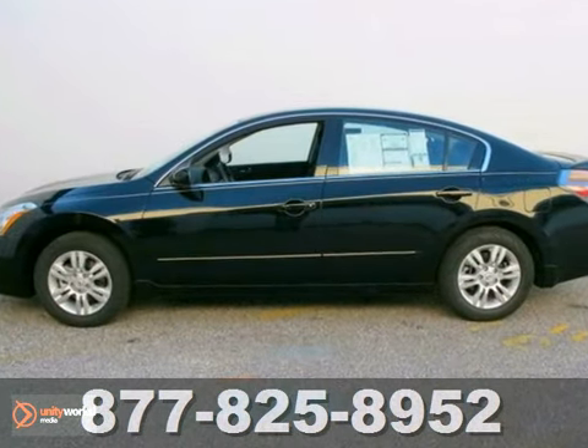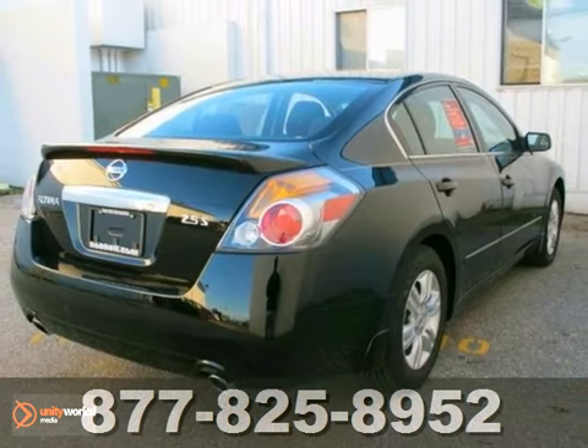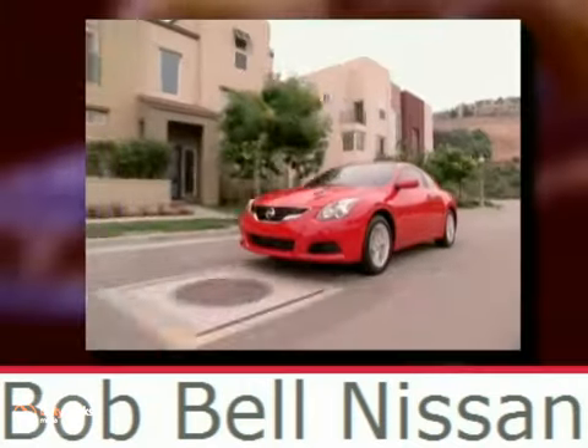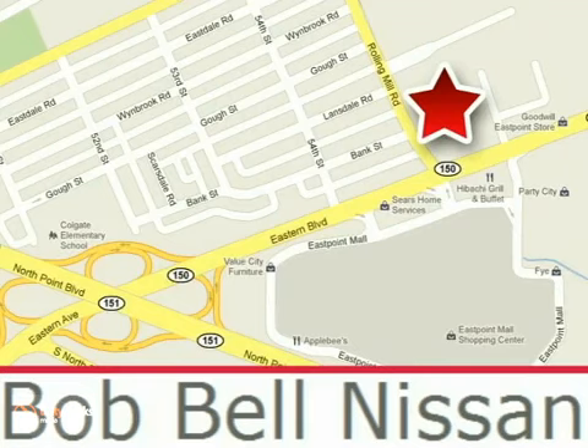Have a new vehicle in your driveway today. Start by taking this Altima for a test drive. Bob Bell Nissan Kia is proud to be an automotive leader in our community, conveniently located at 7900 Eastern Avenue in Baltimore.